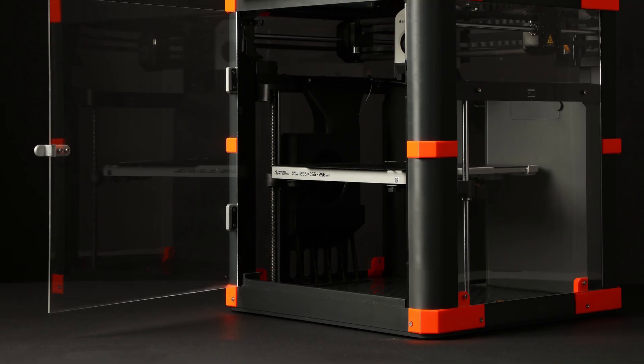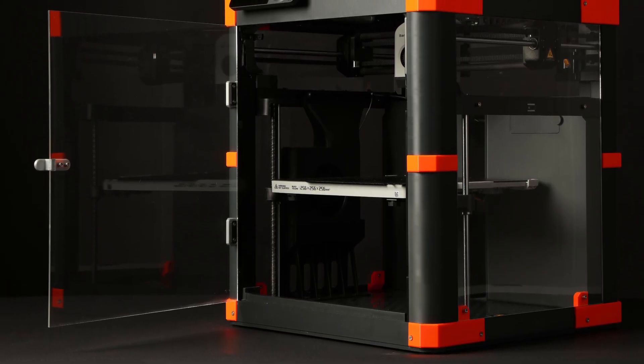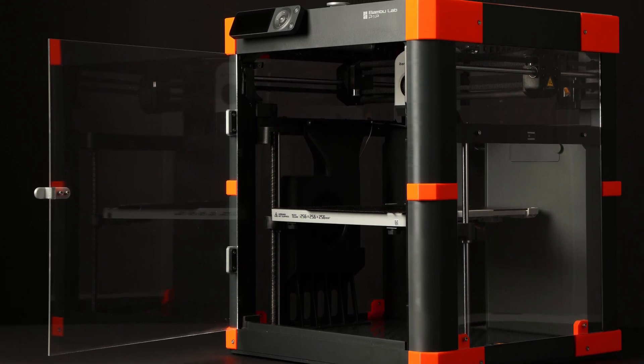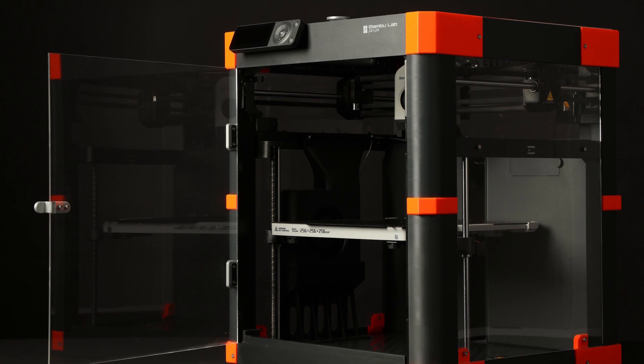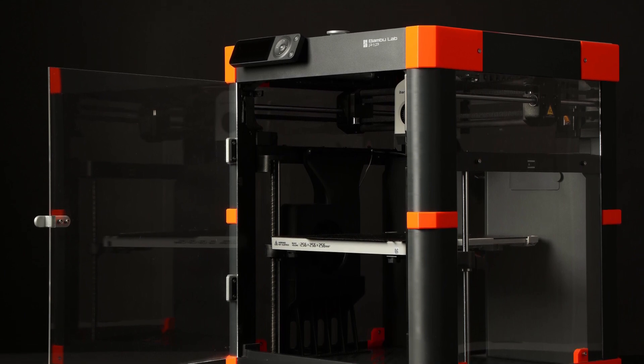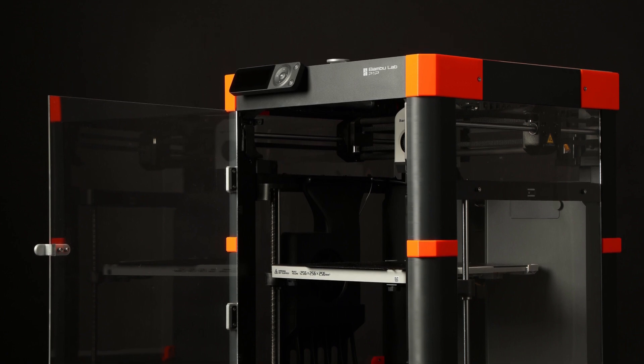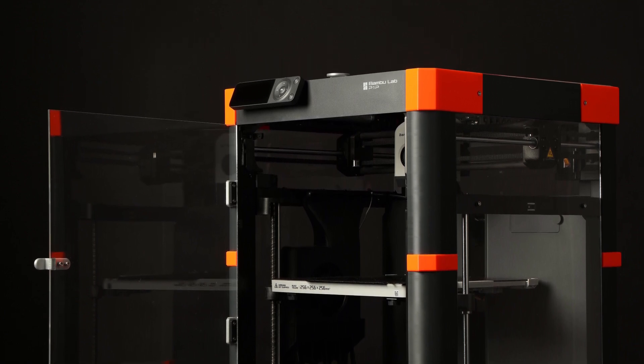Dual extrusion, PEI build platform, wireless, and scalable are all desirable 3D printer features — and are all part of the formidable Robox Pro. Aimed at the commercial market, this large-scale FFF printer balances quality, ease of use, and value like no other.